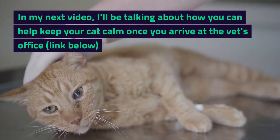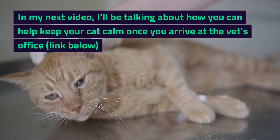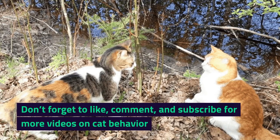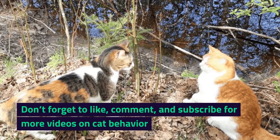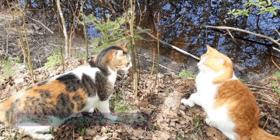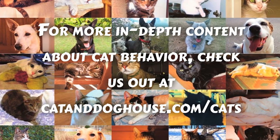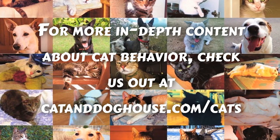In my next video, I'll be talking about how you can help keep your cat calm once you arrive at the vet's office — link below. Don't forget to like, comment, and subscribe for more videos on cat behavior. For more in-depth content about cat behavior, check us out at catanddoghouse.com/cats.